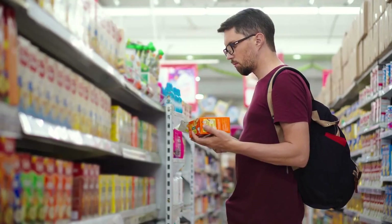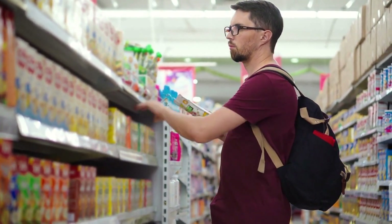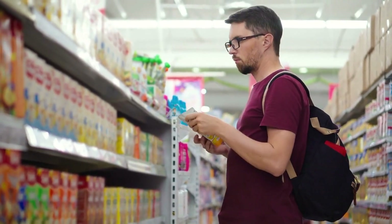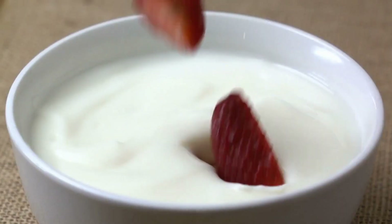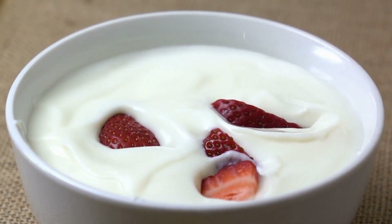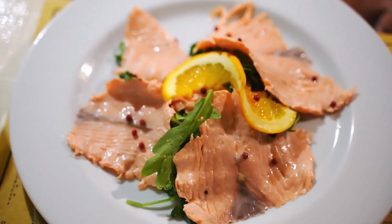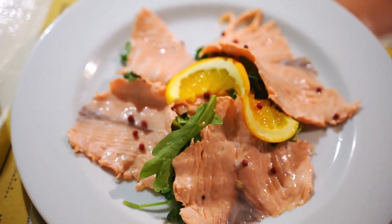By selecting fresh, unprocessed ingredients, you have more control over what goes into your meals. Cooking at home also allows you to experiment with healthier alternatives, like using Greek yogurt instead of mayo in dressings or swapping out white rice for cauliflower rice. And remember, portion control is key — measure out ingredients and serve smaller portions to avoid overeating.